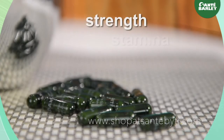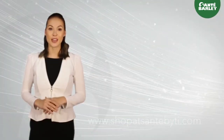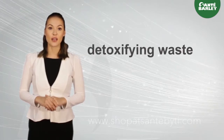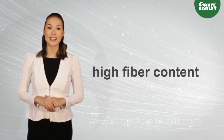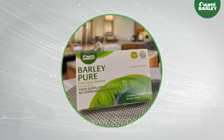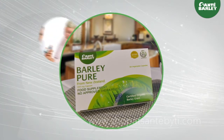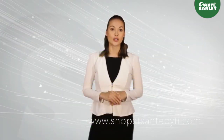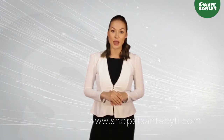Taking these capsules once or up to six times a day should not be a worry — its only side effect is increased strength, stamina, and energy. When taken daily, it helps your body get the nutrients it needs and may begin to heal itself by detoxifying waste through barley's high fiber content, leaving your body cleansed and repaired. Sante Barley Pure capsule is highly recommended for those with health conditions such as diabetes, cancer, and heart problems, as barley's cell regeneration ingredient helps improve these conditions.